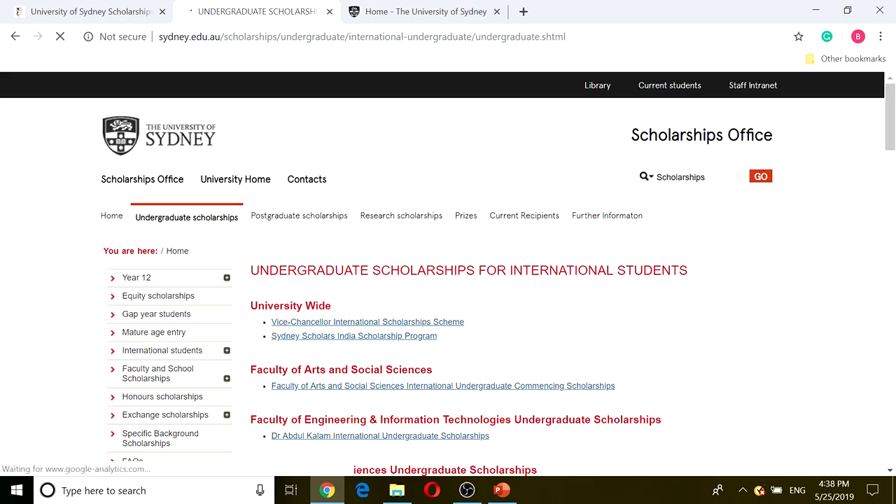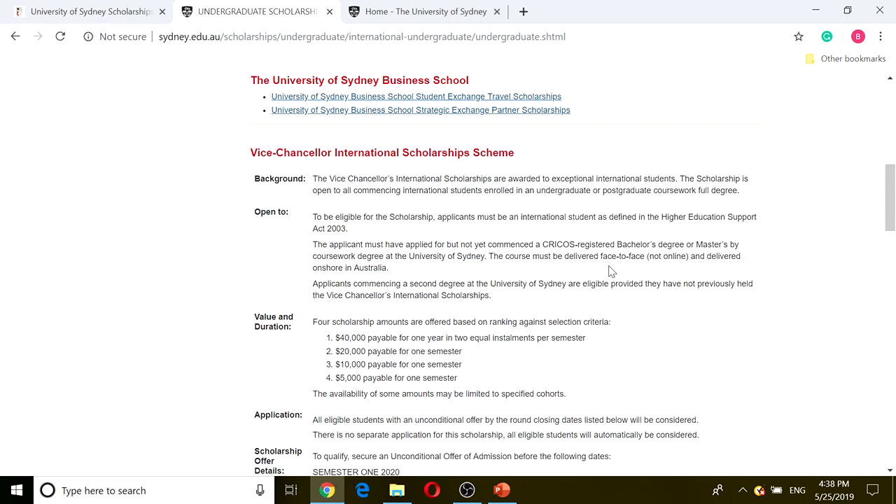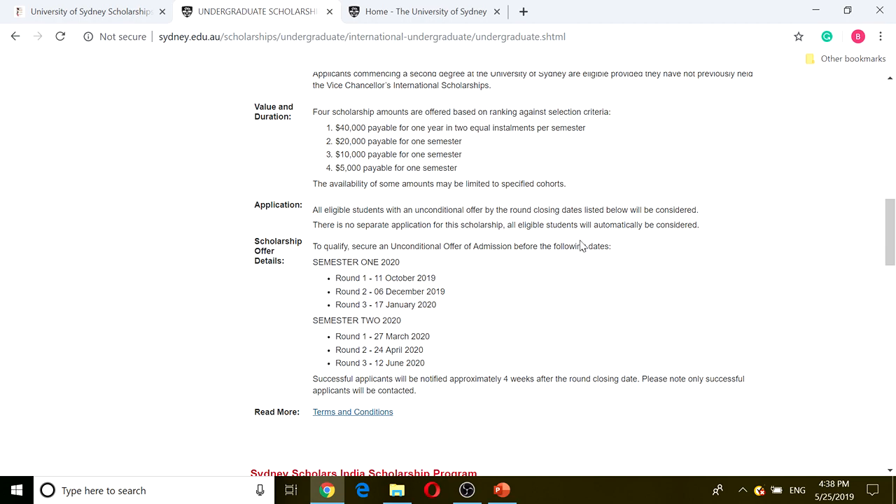If we click on that, it has a list of scholarships on top and what every scholarship covers down below. It has the Vice Chancellor International Scholarship, which is awarded to exceptional international students. As you can see from the starting point, it states it is for international students and has the value and duration of $40,000, $20,000, $10,000, and $5,000. The application process is very simple — all eligible students with an unconditional offer by the round closing date listed below will be considered. There's no separate application for the scholarship; all eligible students will automatically be considered.